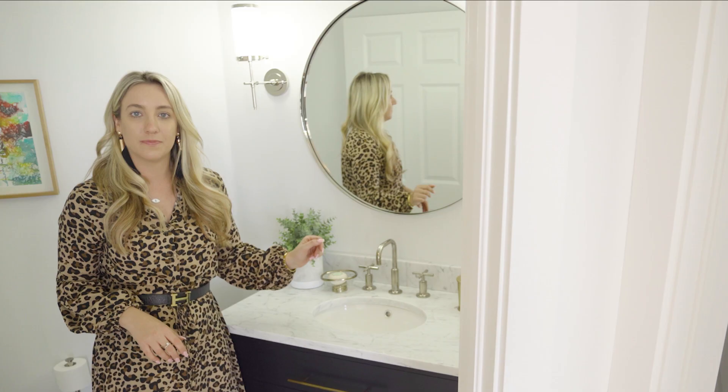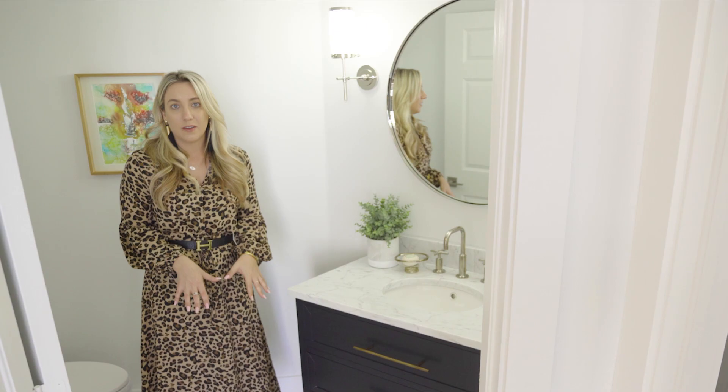Another fun element about this powder room is the floor. It's a marble mosaic, and the shape actually makes the space feel so much larger.